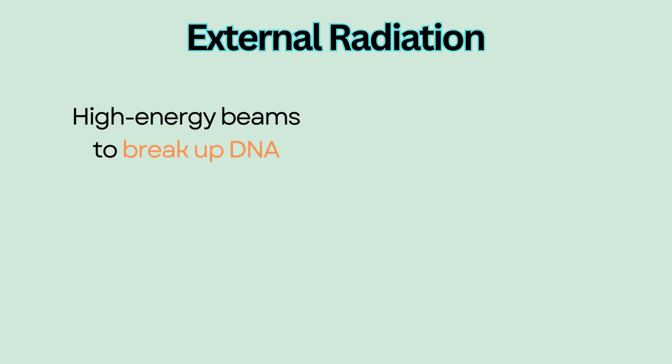External radiation therapy is a targeting therapy that uses high-energy beams to break up DNA within cancer cells, leading to cell death.